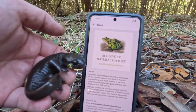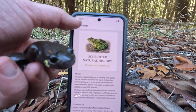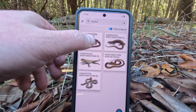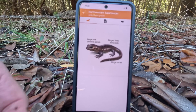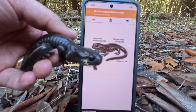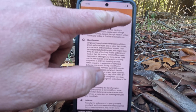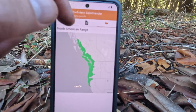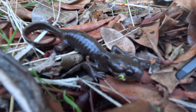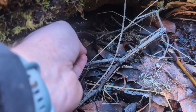Remembering all of these field marks can be quite the challenge, which is why we built the Schecter Natural History's guide to reptiles and amphibians. This app is available for both Android and iOS. I was doing a search for northwestern salamander and right here we can see a lovely illustration highlighting field marks like those ridges on the side, along with detailed information, a range map, and it all works while you're offline. So no matter where you are you'll be able to figure out what kind of salamander you're looking at. Alright, time to say goodbye to salamander number five.